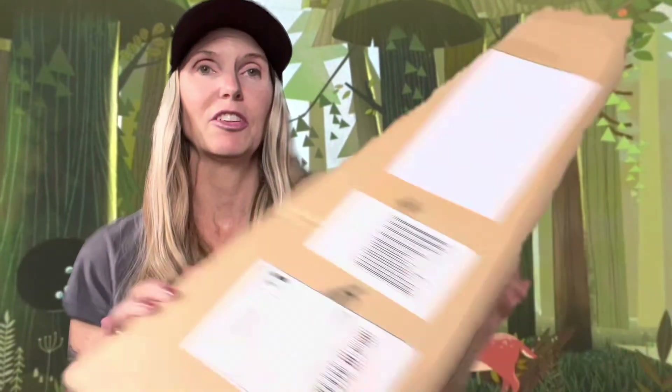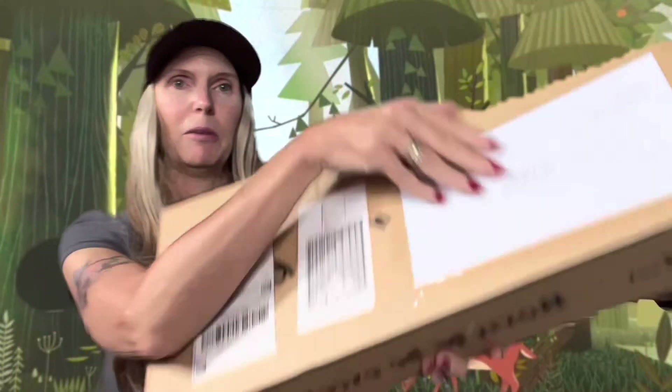Somebody there who was boxing up the ukuleles was putting them in the wrong boxes. They were putting the rosewood and mahogany in the spruce boxes, and the spruce ukuleles in the mahogany boxes. But anyway, I just received it today from Rich right here and I'm gonna unbox it.